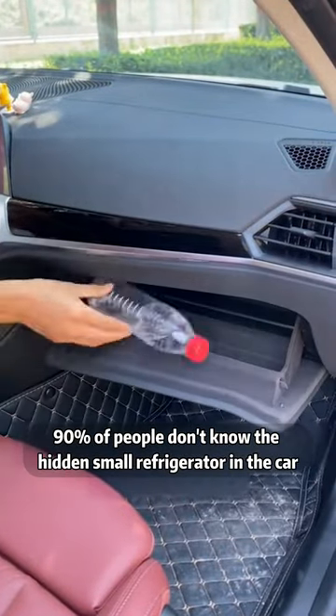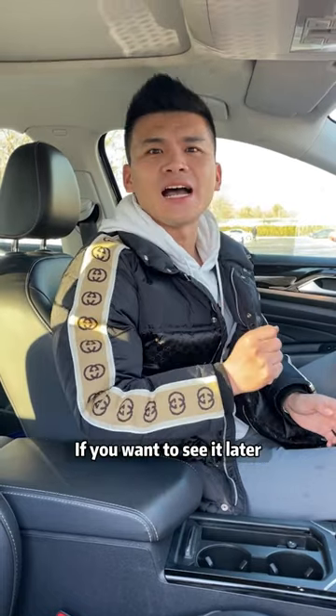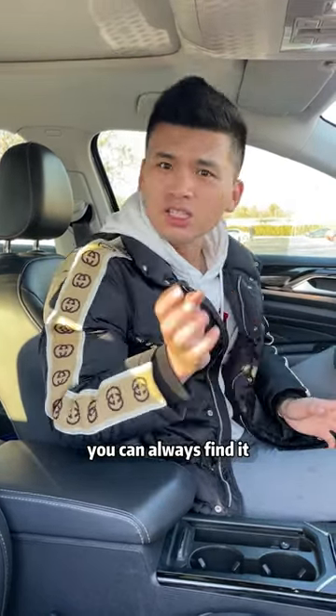90% of people don't know the hidden small refrigerator in the car. If this video helps you, remember to like and favorite. If you want to see it later, you can always find it.